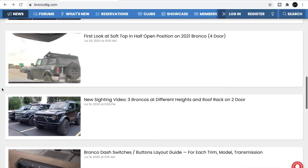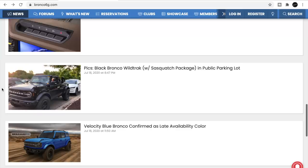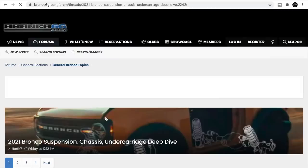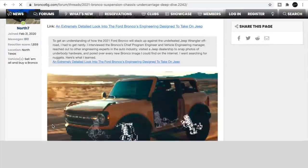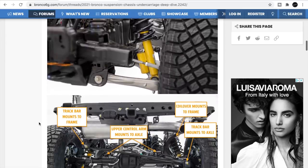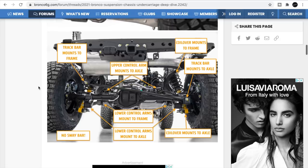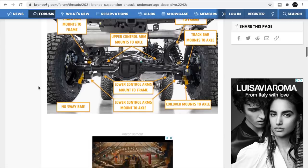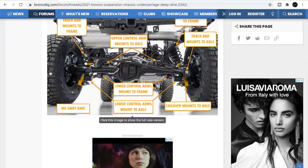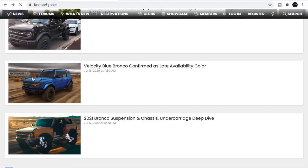There's so much Bronco news that I'm just going to go straight through the 6G forums. This is off Ford's website — Jalopnik took a good look at it also, but if you want to get really in depth, go check it out at Bronco 6G. It's got a big solid straight rear axle, independent front suspension, and they talk about the attachment points and different stuff.